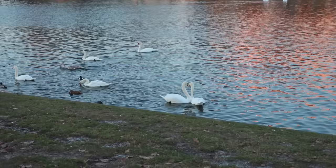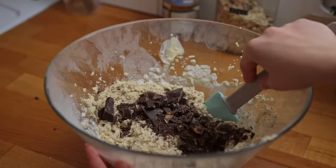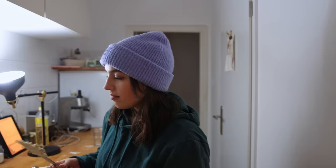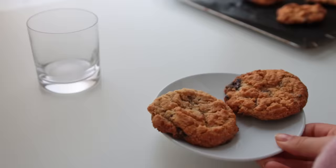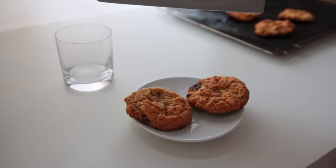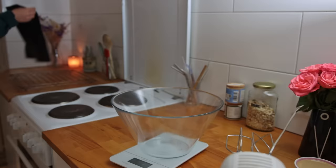That day we had sun in Berlin for the first time in what felt like weeks, so I had to take advantage of that, even though it felt like my face was freezing off. After my little walk, I decided to do some recipe testing — tahini and chocolate chip oat cookies. Oh my god, if you're going to recreate anything from this video, let it be these cookies. They're not too sweet, super cozy, and really simple to make.